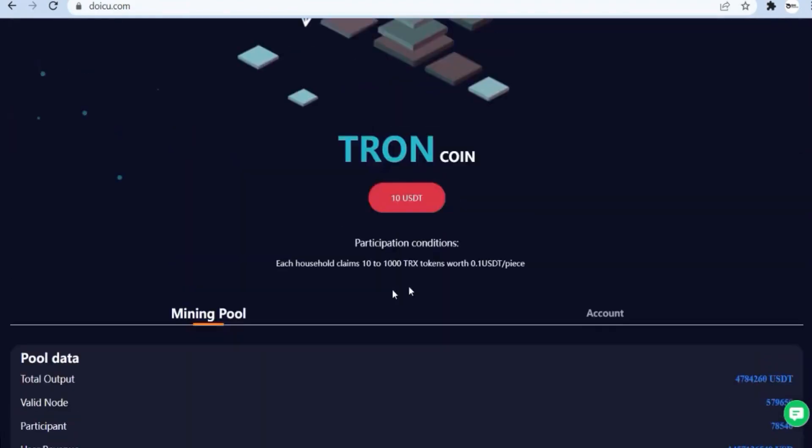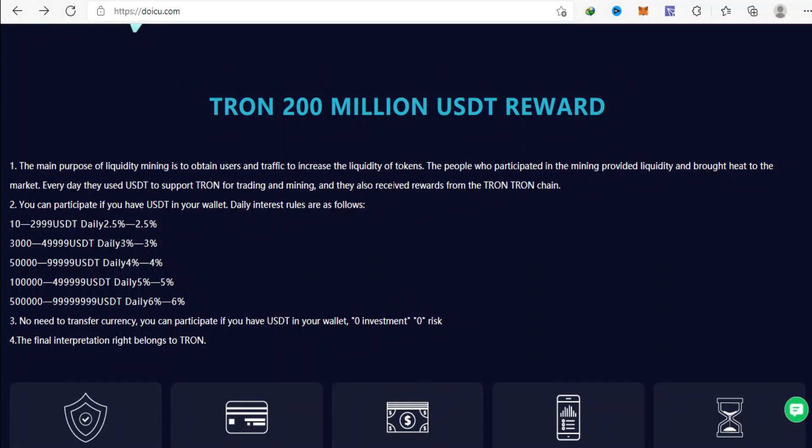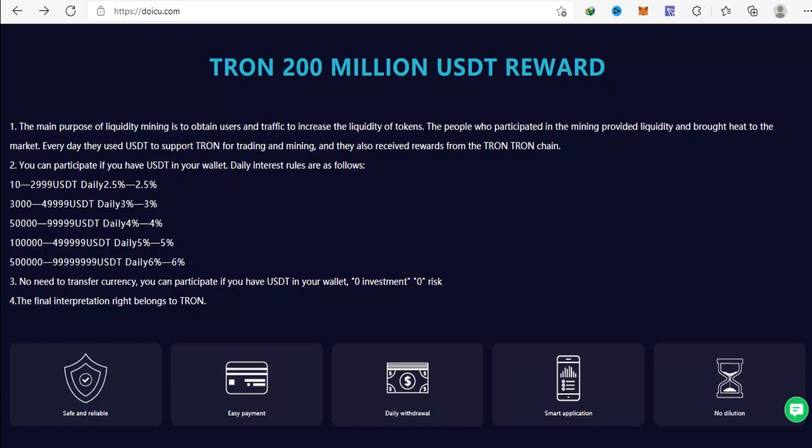Tron 200 million USDT reward. The main purpose of liquidity mining is to obtain users and traffic to increase the liquidity of tokens. The people who participated in the mining provided liquidity and brought heat to the market. Every day they used USDT to support Tron for trading and mining, and they also received rewards from the Tron chain.